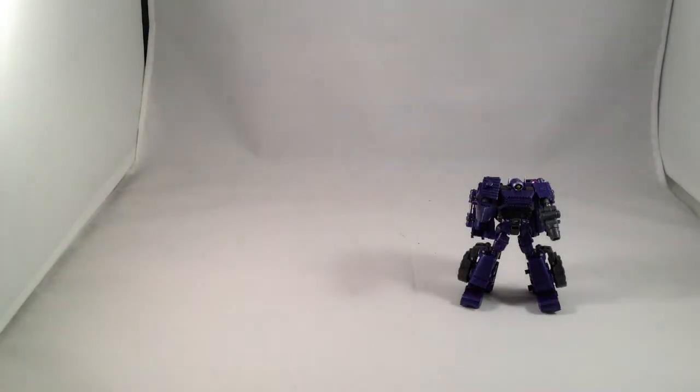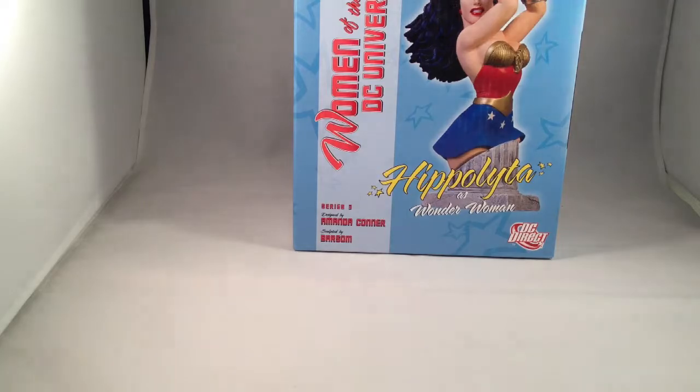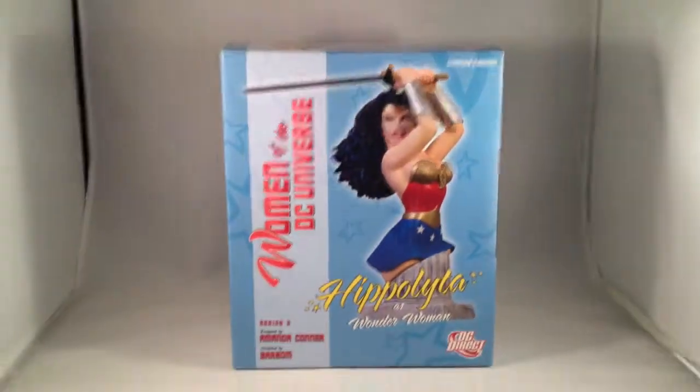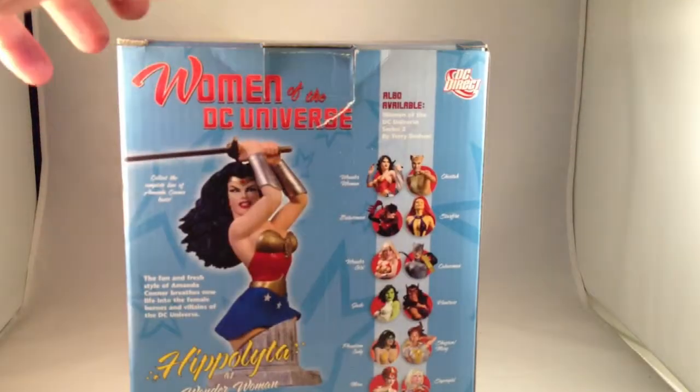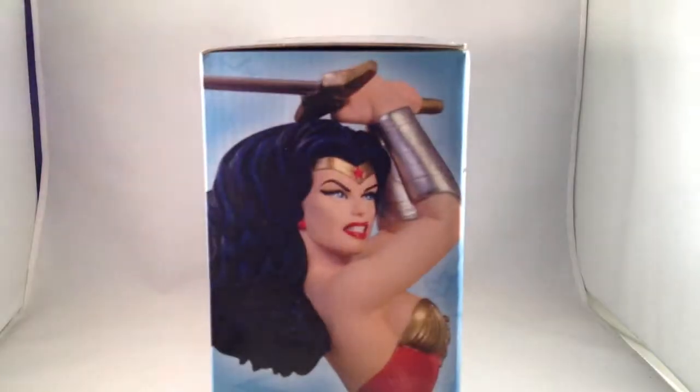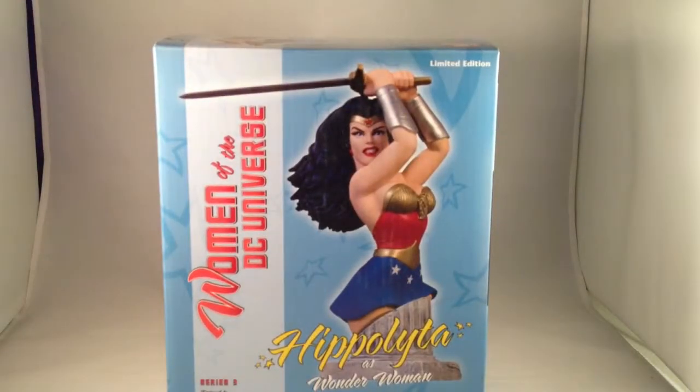I have several, but not all, of the Women of the DC Universe mini busts, and I got one I have been looking for for a while — finally got it at a good price. Presenting Hippolyta as Wonder Woman. I really like the look of this one — I think it's a really great looking design. I like her costume.